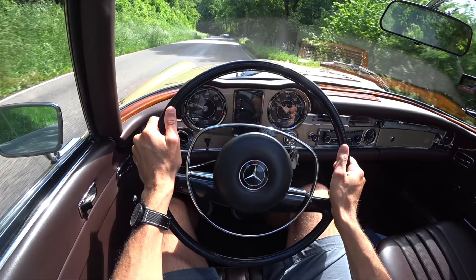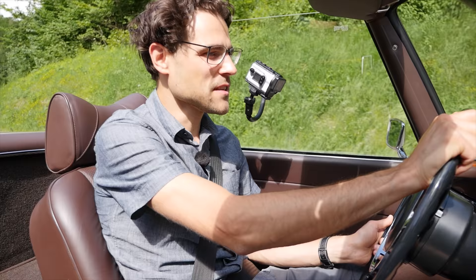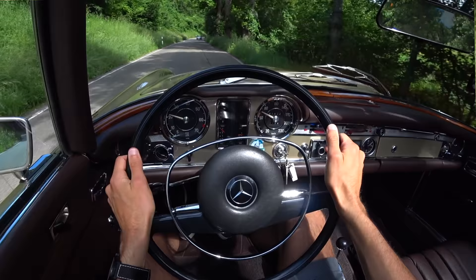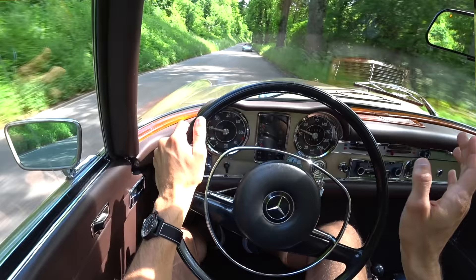Definitely easier to drive than the original 300 SL, and in this case I also have an automatic gearbox, which makes driving even easier — you can just enjoy and cruise along. The suspension is quite soft, so the car leans into corners. The engine has a really nice, sonorous sound. It's never been about screaming — the SL has always been about elegance and classiness, and this has remained until today.